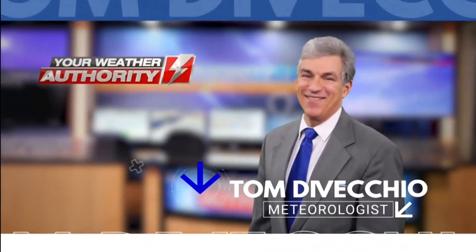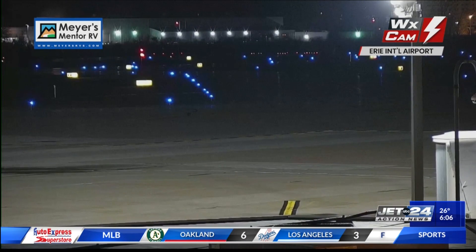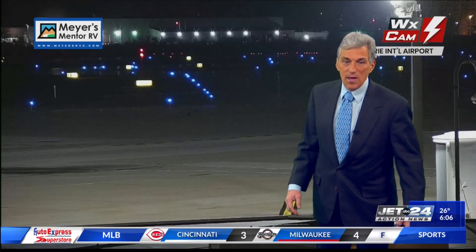Here's meteorologist Tom DeVecchio, your weather authority. It's 6:06 on this Monday morning. We're still in wintertime for several more hours here, including at the airport. You saw the flight take off there. Meyers Mentor RV weather cam, and things are in good shape here — nice dry runway, nice clear skies. It is a cold one out there though as we start out the day.